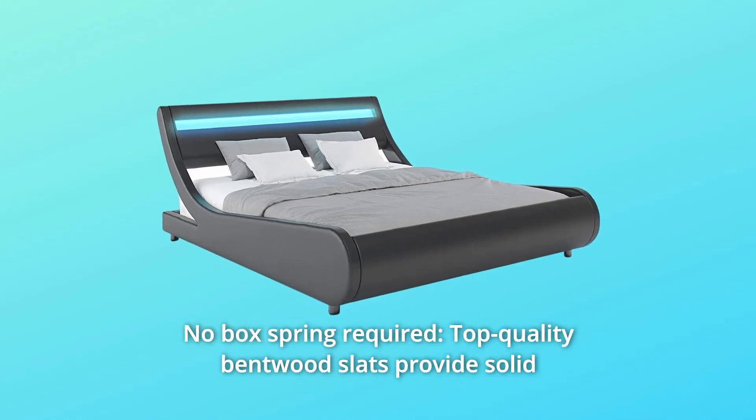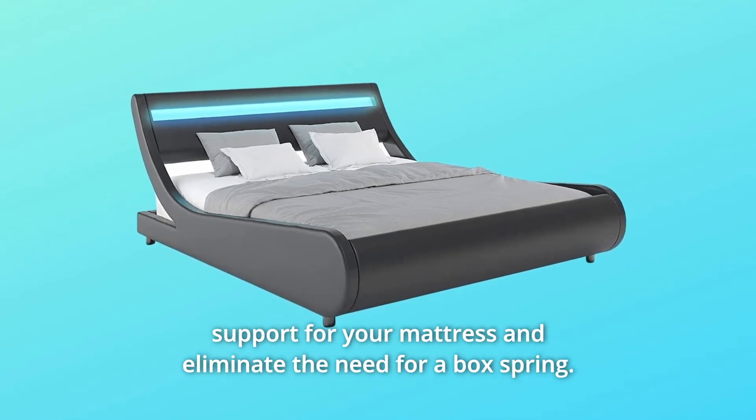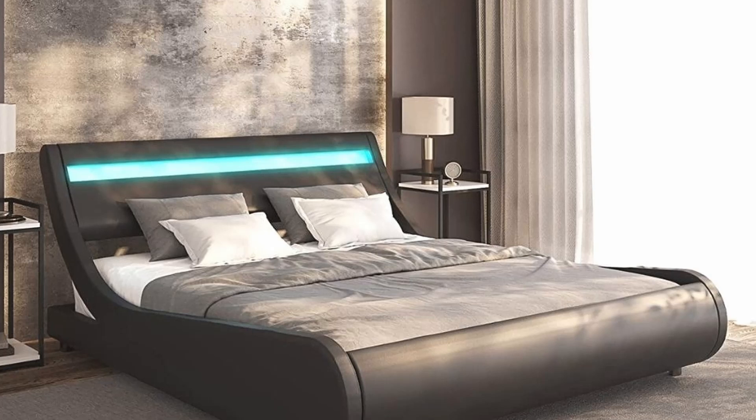Number 5. No box spring required. Top-quality bendwood slats provide solid support for your mattress and eliminate the need for a box spring.